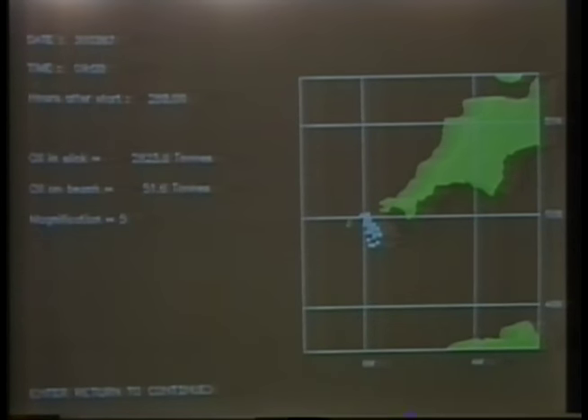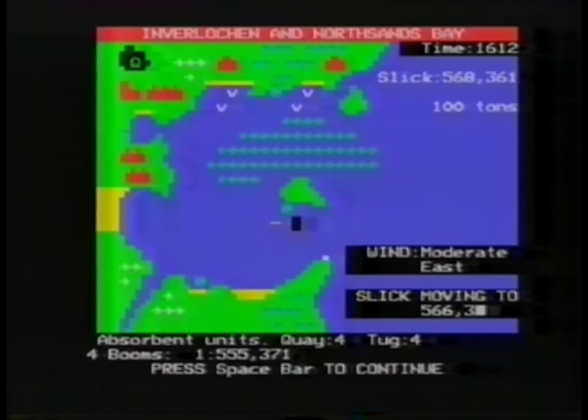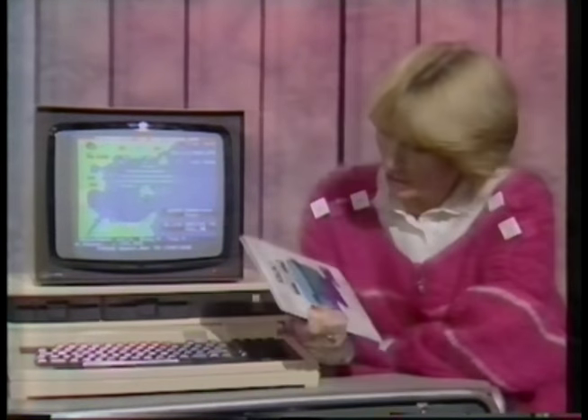This system really represents the state of the art in oil spill modelling. We've used accurate data from the Met Office, and the system is updated as research goes on in this area — so it's constantly being fine-tuned. Sycon are shortly to release a system based on a PC, which should appeal to harbour masters and port authorities. You don't have to be a harbour master to run it on a micro — it gives you a chance to tackle similar sorts of problems on a smaller scale, and because it's concerned with dramatic real-life incidents, it's become very popular with pupils in schools.